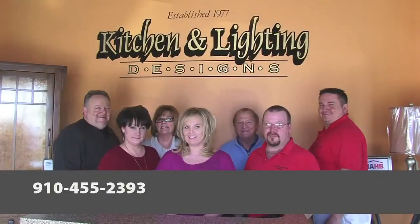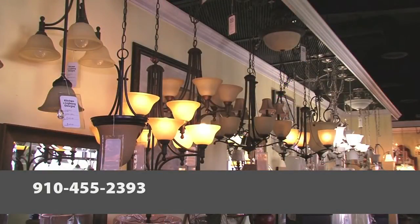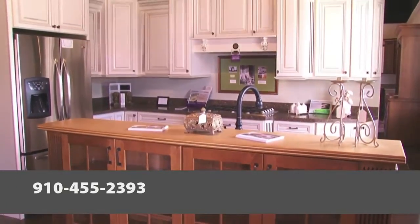We have four lighting specialists in-house to help you pick out lighting fixtures and order lighting fixtures if you need to. We have three kitchen designers to help design the kitchen that you want.